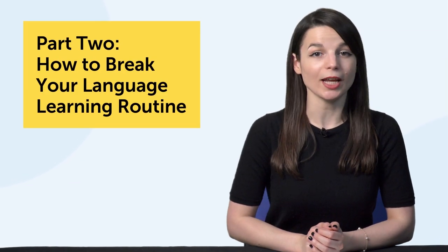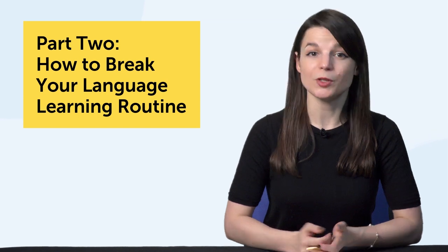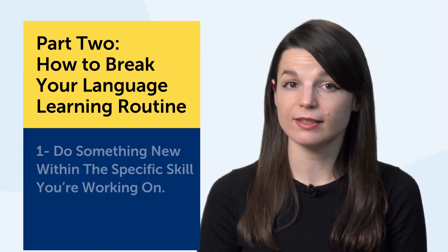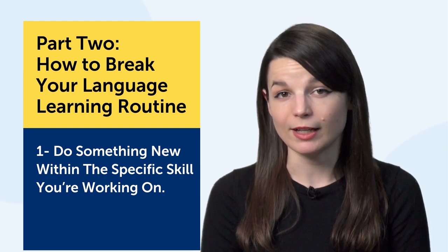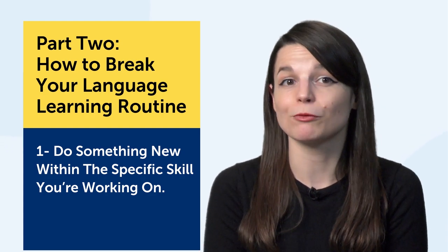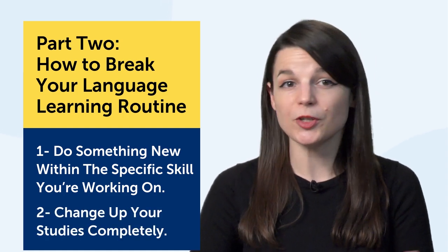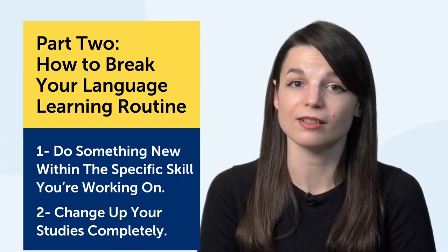Part 2: How to Update Your Language Learning Routine. Do something completely different with your language learning — something you enjoy. There are two ways to update your routine. First, do something new within the specific skill you're working on. For example, if you like reading, change the resource: put down the textbook and try a comic, or our easy extensive reading books on the website. The second way is to change it up completely — if you're focusing on grammar, switch over to listening with audio lessons or podcasts. The point is, you break a routine you're tired of, do something you enjoy, but you're still learning the language. The result: you don't burn out, you have something new to look forward to, and you're still taking action on your language goal.